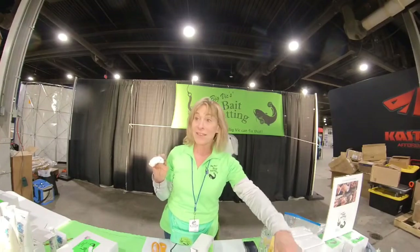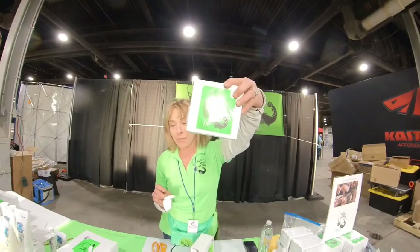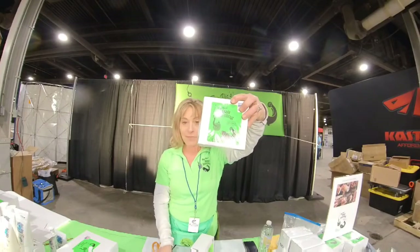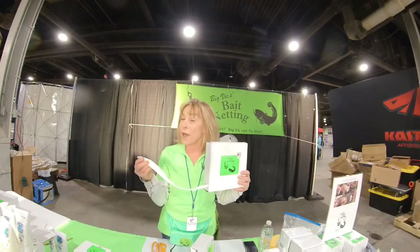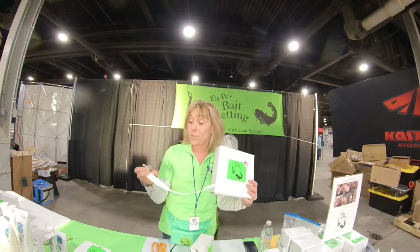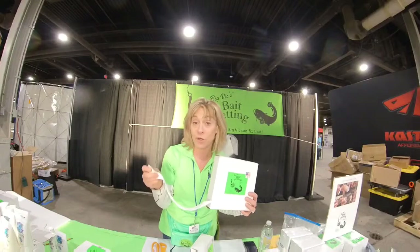You've got a website too, don't you? My website is BigVicksBaitNetting.com. You also can get this on Amazon. This is not biodegradable. If you want something that's biodegradable, we also have it in the tubular gauze form - it's not quite the same material. It's 100% cotton and this will biodegrade if it by mistake falls off your hook.